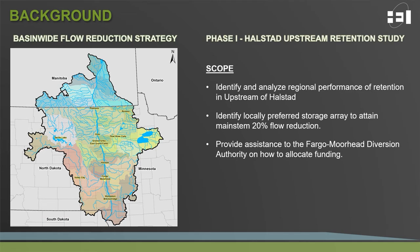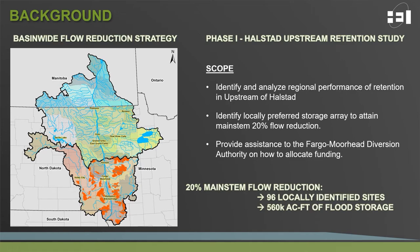After this initial phase, there became a desire to determine if real sites could be identified on the landscape to accomplish the 20% flow reduction. The first phase was the Halstead upstream retention study, which reviewed the Red River Basin upstream of Halstead, Minnesota, using LIDAR data to identify feasible storage locations, analyze those within tributary hydrologic models, and then route outflows through the Red Main Stem model. This resulted in 96 locally identified sites implemented within the models providing a total of 560,000 acre-feet of flood storage.